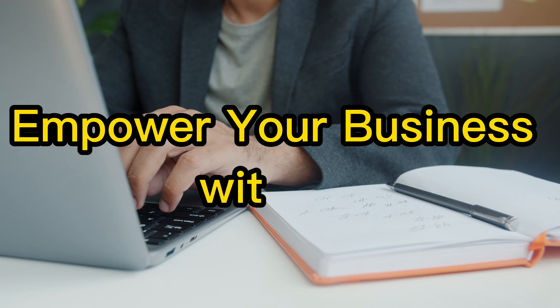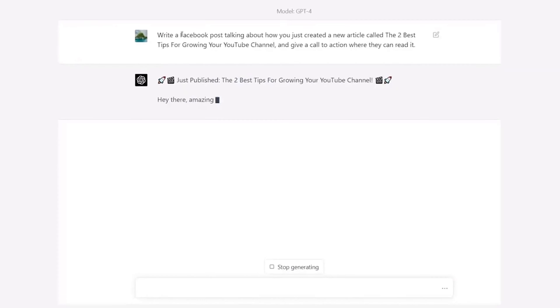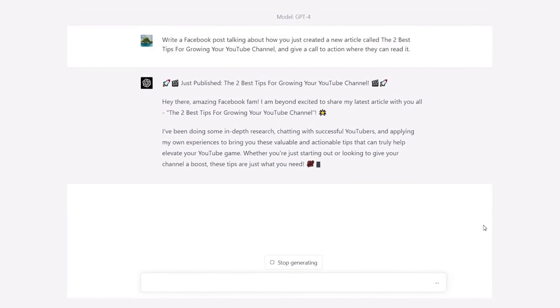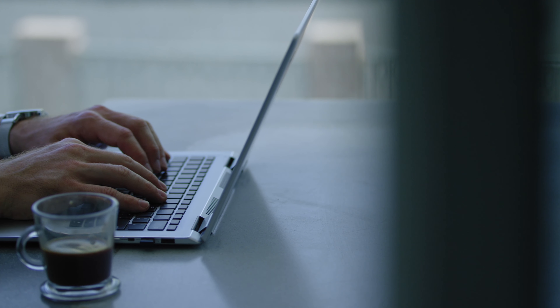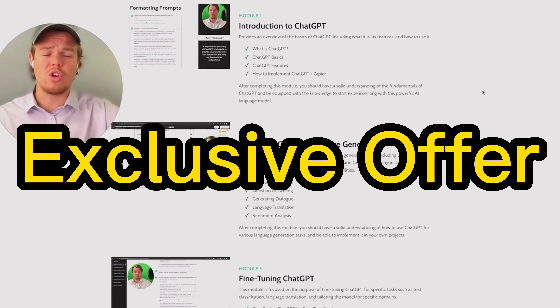Multi-modal translation: Gemini truly excels here, which arises when you need to translate content involving diverse data types, such as text and video. Suppose you have a video lecture or a movie trailer that requires subtitles or translation into another language. Gemini adeptly bridges this gap by blending its skills in textual and visual translation.